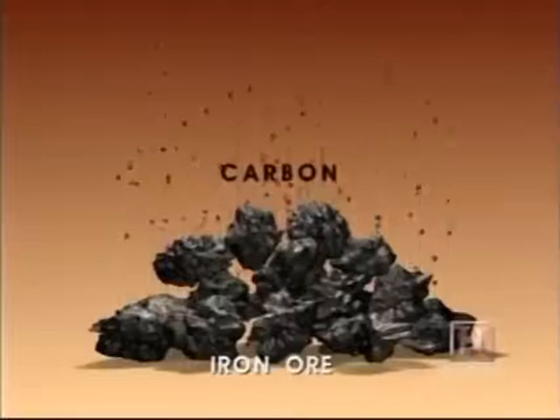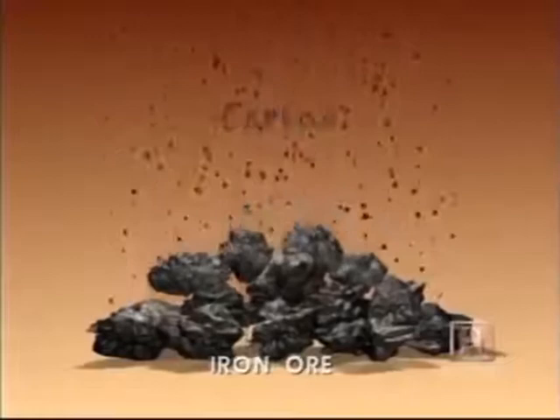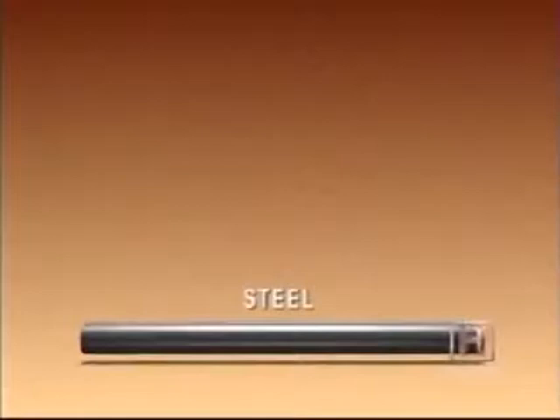Iron ore gives us iron, and iron is what's used to make steel. The difference between iron and steel is the amount of carbon in each of them. Steel is the product that results if carbon can be driven out of the iron. The greatest challenge to making steel was finding a way to remove carbon from iron.